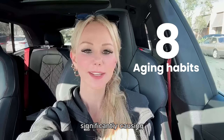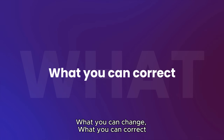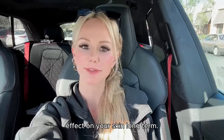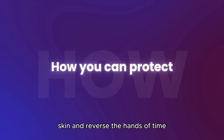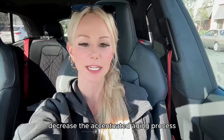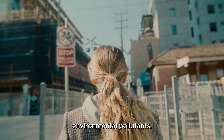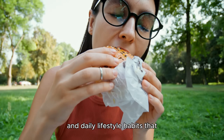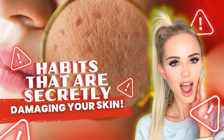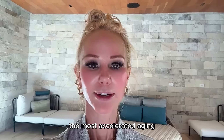Eight aging habits that are significantly causing accelerated aging in your skin — what you can change, what you can correct to help ensure a lifetime of healthy lifestyle habits that will have a profound effect on your skin long term. How you can correct and protect your skin, reverse the aging process, and decrease the accelerated aging that happens when your skin encounters environmental toxins, pollutants, and daily lifestyle habits.